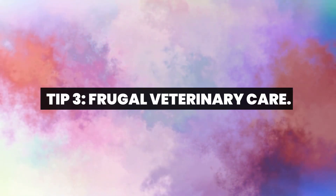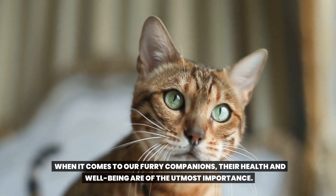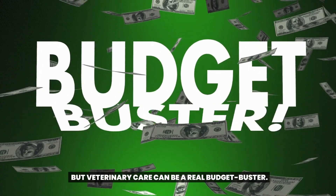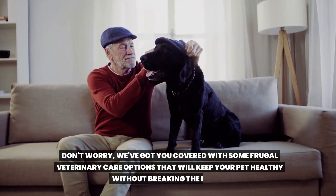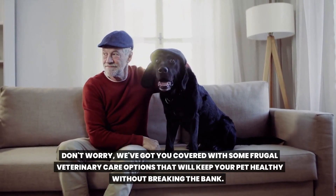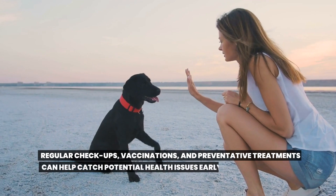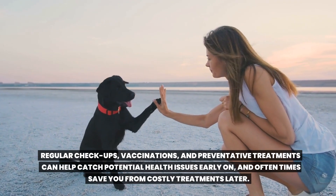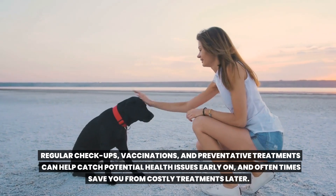Tip 3: Frugal veterinary care. When it comes to our furry companions, their health and well-being are of the utmost importance. But veterinary care can be a real budget buster. Don't worry, we've got you covered with some frugal veterinary care options. First on our list is preventive care. Regular checkups, vaccinations, and preventative treatments can help catch potential health issues early on and oftentimes save you from costly treatments later.